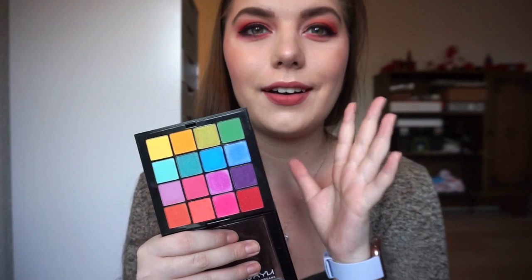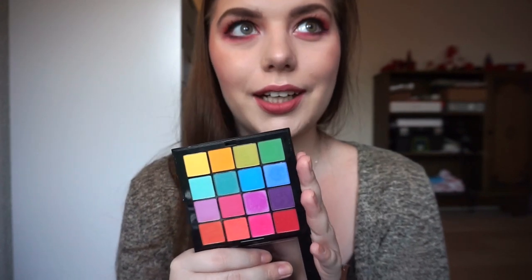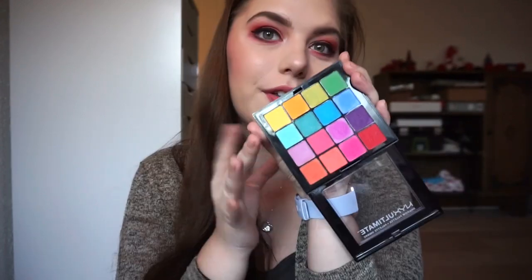I just want to have fun. I have so many neutral palettes and neutral shadows in my collection, and I thought bringing out some color again would really motivate me to do more colorful and fun looks. I thought this would be a great addition to the shadows that I'm panning this year.